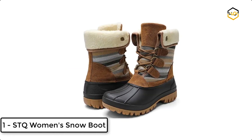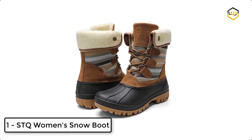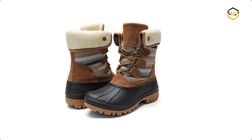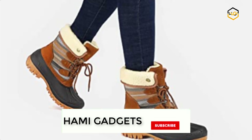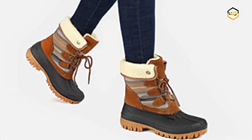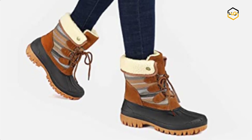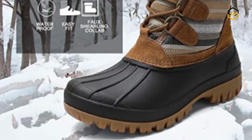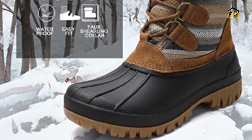At number 1 we have the Sorel Women's Snow Boot. This soft fabric upper with waterproof rubber shell keeps out the wet elements for a drier foot environment. The shaft measures approximately 6.69 inches from arch. This cold weather boot features thermal light insulation rated to -15°F / -26°C to keep your feet warm all day, with a 4mm lug rubber sole for good grip on snow and ice.